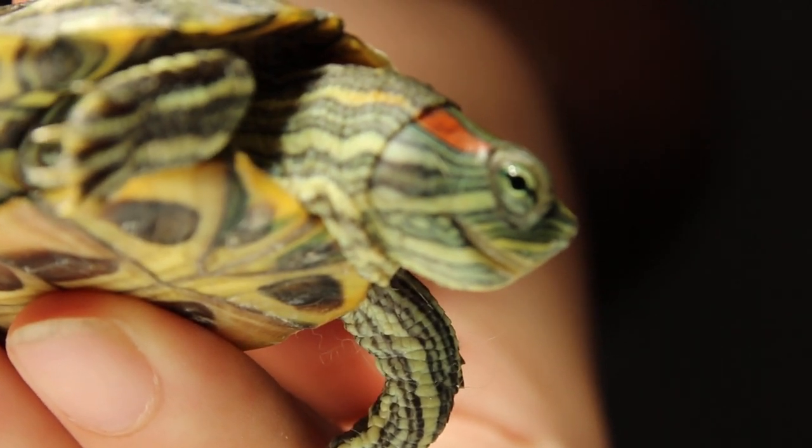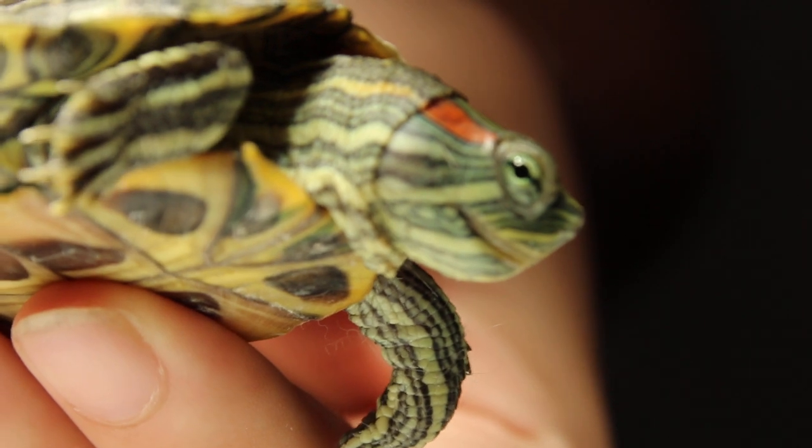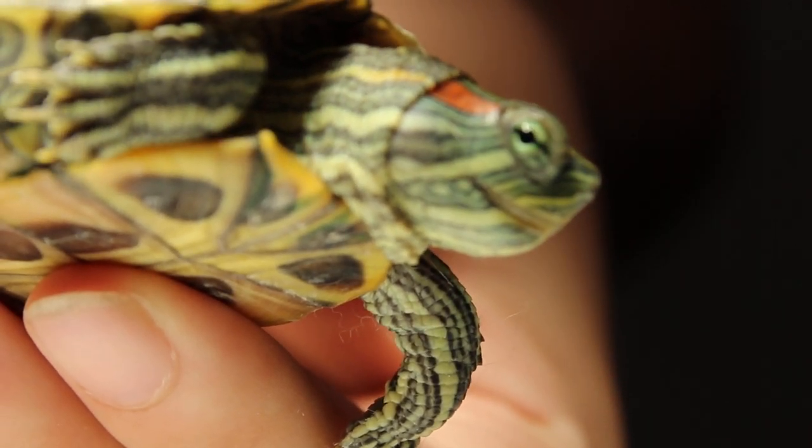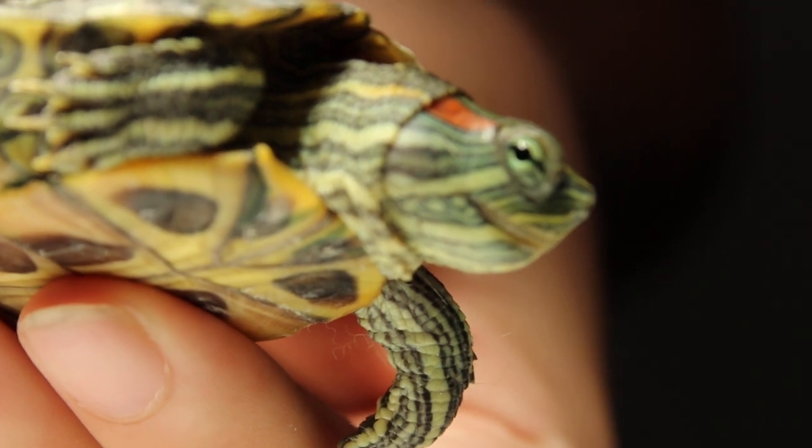Behind, below the red stripe, there's a big swelling there. Then there is the ear abscess. It's not very big, so it's not very obvious.